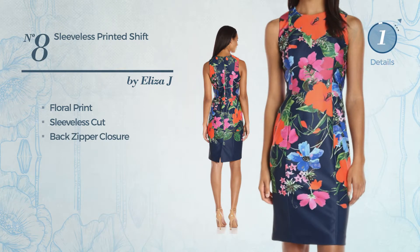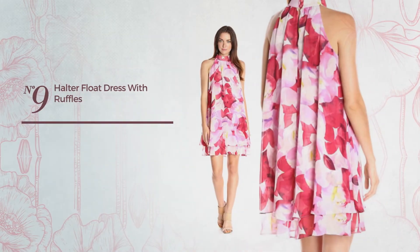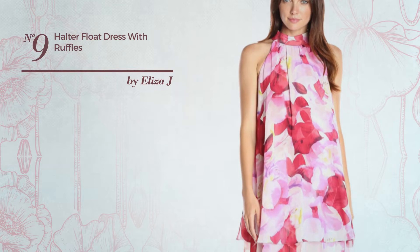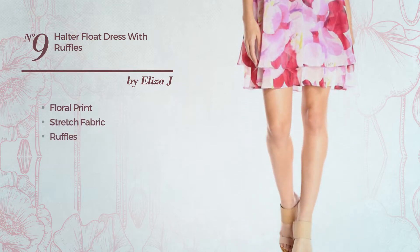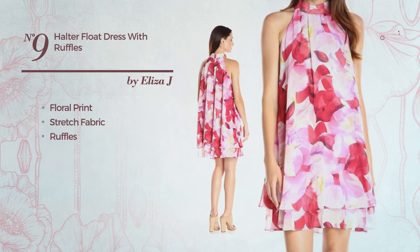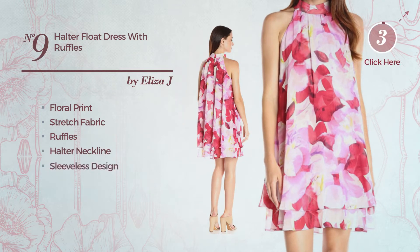Number nine: a one-piece dress featuring floral print, produced with stretch fabric, styled with ruffles. This dress includes a halter neckline and sleeveless design, available just in this color.